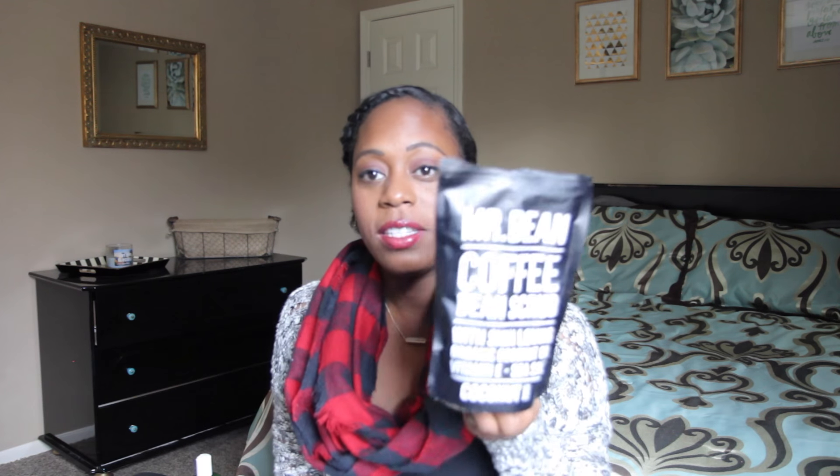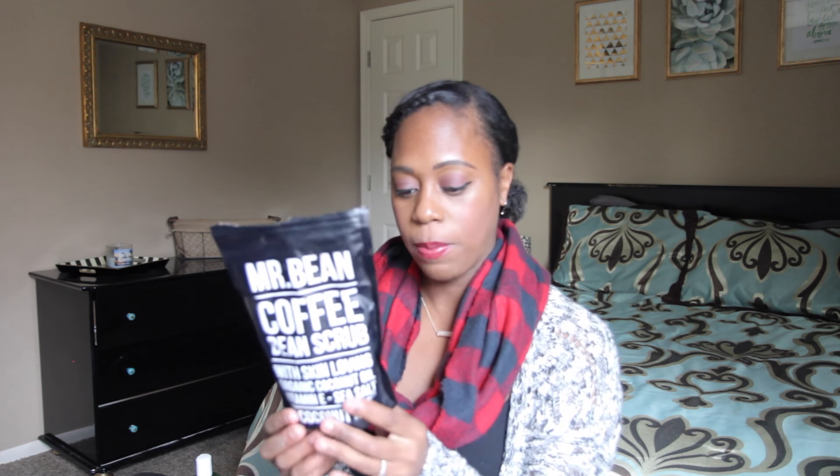Next thing for body. I ordered this Mr. Bean Coffee Bean Scrub with Skin Loving Organic Coconut Oil, Vitamin E, and Sea Salt. I ordered this on Zulily actually — I love Zulily. It has a website on the back: www.MrBeanBodyCare.com. I'll try to link below. This stuff is amazing. It does smell straight up like coffee — like you're literally scrubbing yourself in coffee grounds. It says it helps with rough dry skin, stretch marks, and cellulite. The jury's still out on that because I definitely have some stretch marks and I scrub it in those areas, so we'll see if they fade. But for sure it makes your skin super soft. When I come out of the shower, my skin is just so soft. I'm a fan.